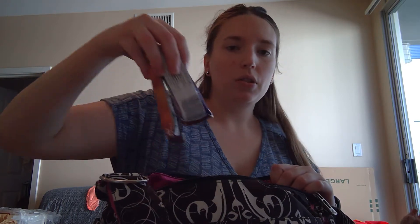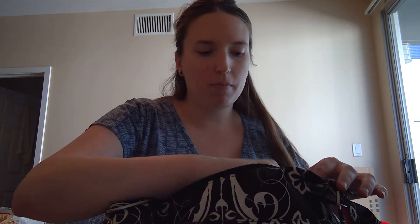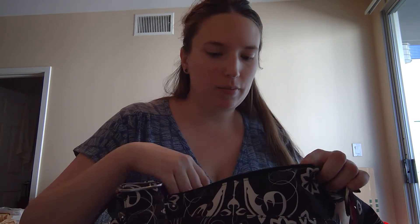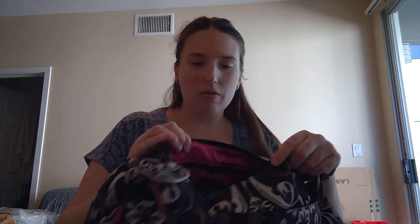I have two granola bars. I have my PlanoWise wet bag with a cloth pad, a shopping bag, and then two Gravia all-in-ones in here. And that is everything that will fit in the Hobo Bee for a short trip out.